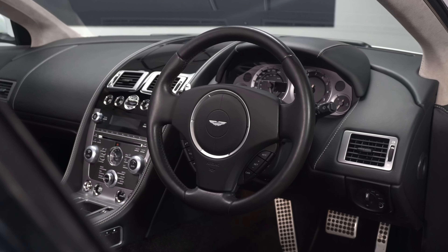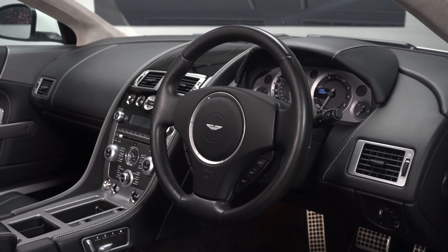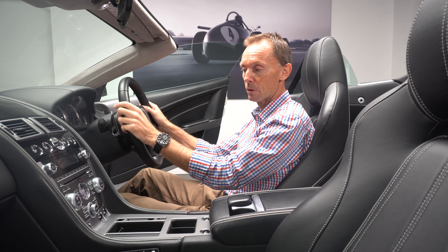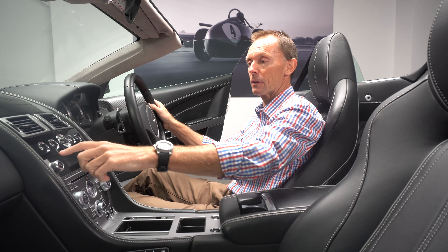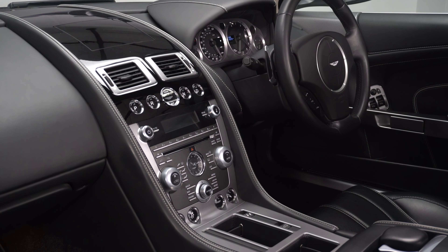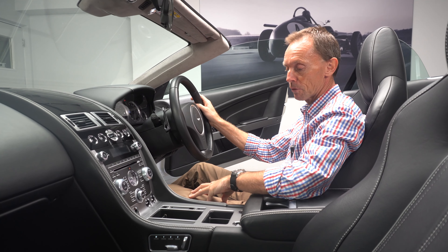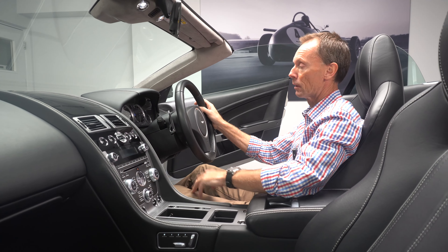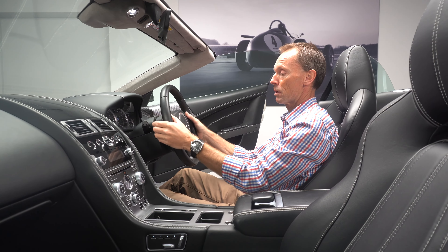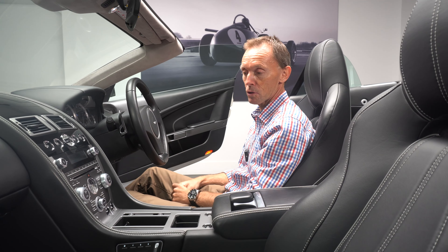The obsidian black steering wheel is also in lovely condition. All of these elements provide confidence that this car has been really looked after correctly from day one. We've got piano black trim inlay offset with glass switches with silver trim, and satin chrome finishes to all the key elements. The paddles have obsidian black leather on the touch points, making them very tactile to operate — fundamentally very strong specification.